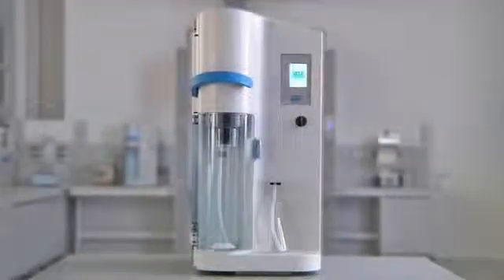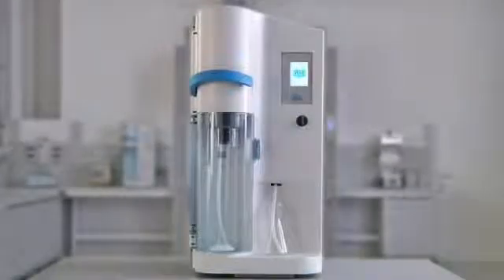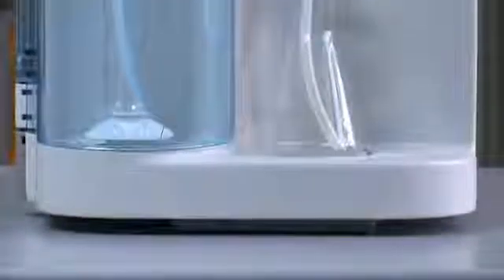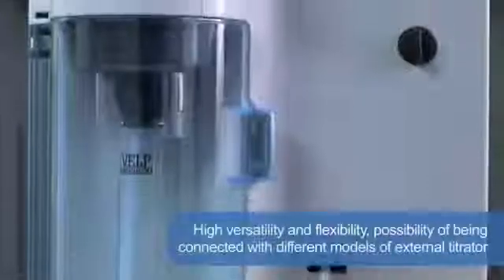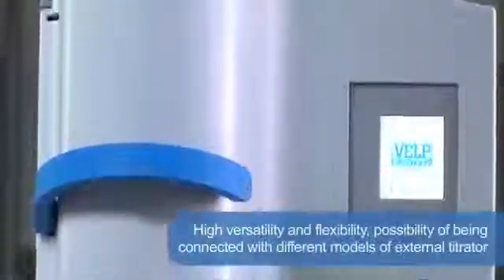UDK 149 Automatic Distillation Unit. These modern Kjeldahl systems from VELP Scientifica cover every stage in the process for the determination of nitrogen, protein and other components, from digestion to distillation and finally titration. The VELP UDK 149 offers the highest versatility and flexibility, thanks also to the possibility of being connected with different models of external titrator.